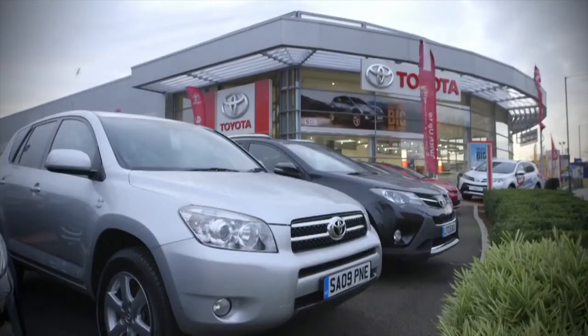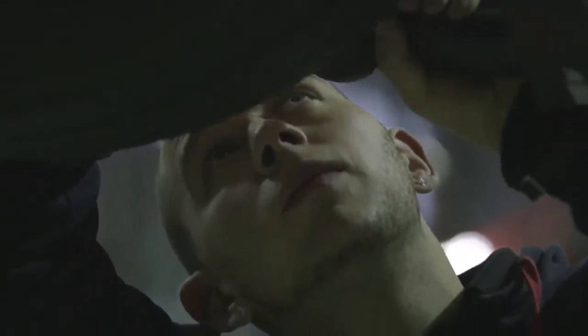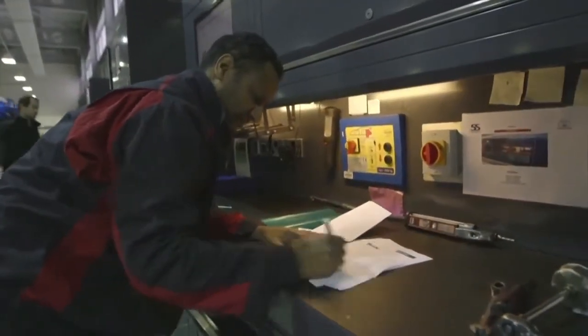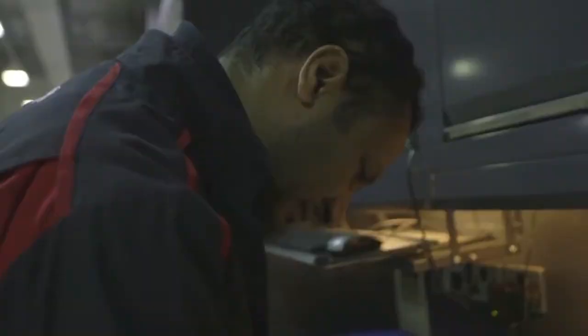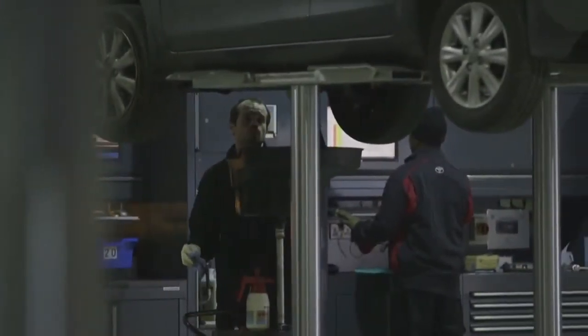Each service begins with a free visual safety report. This is a comprehensive visual inspection of your car. A clear and precise report will highlight anything that needs doing urgently to meet safety and legal requirements, as well as any work that may need doing in the future.